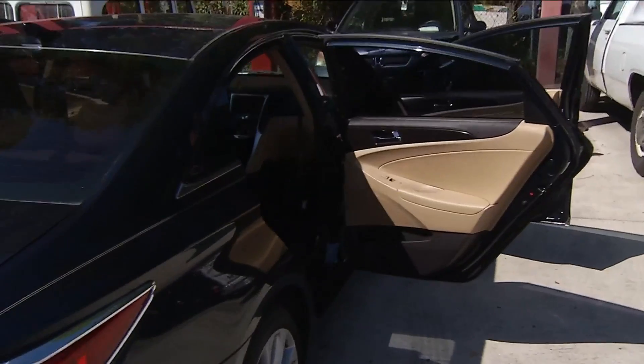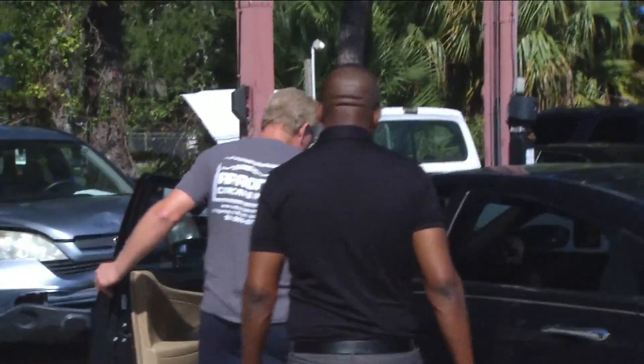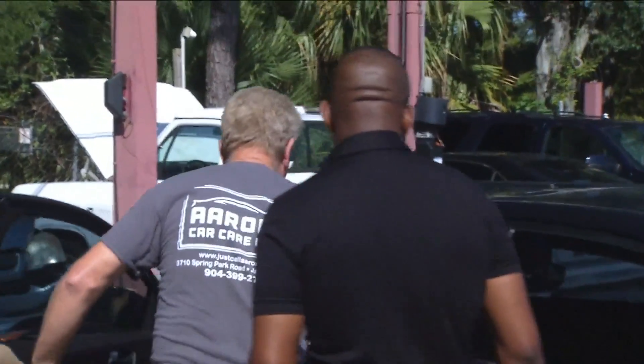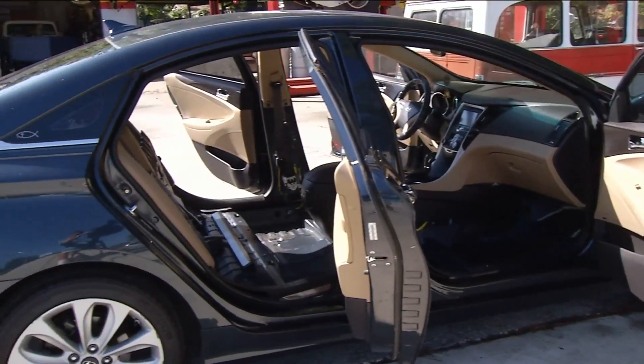If you're car shopping and you don't want to end up with a flood-damaged vehicle, a mechanic says to just use your senses. Aaron Nelson is the owner of Aaron's Car Care in Jacksonville's Spring Park neighborhood. He advises the first question you ask: does the car pass the smell test?